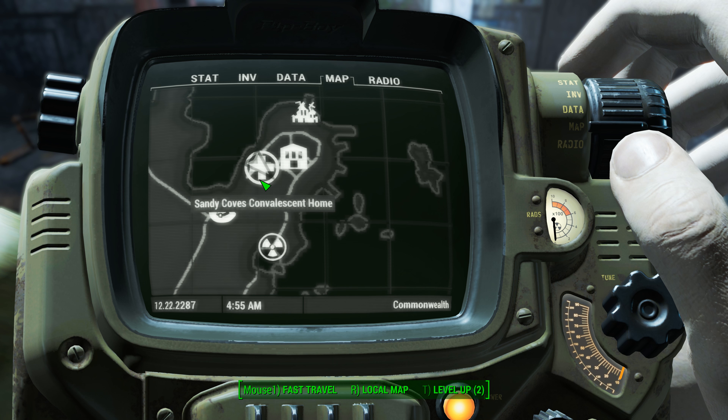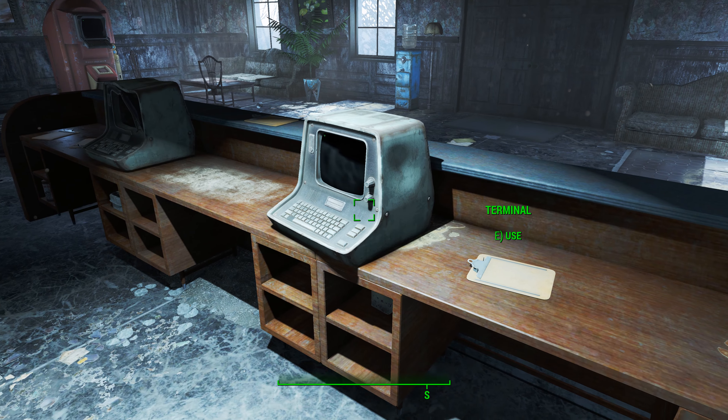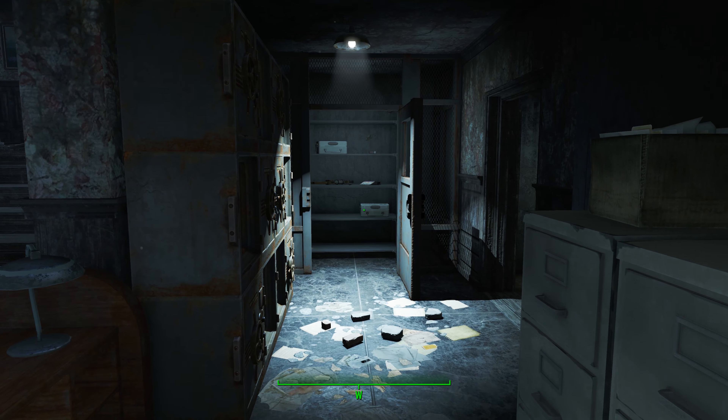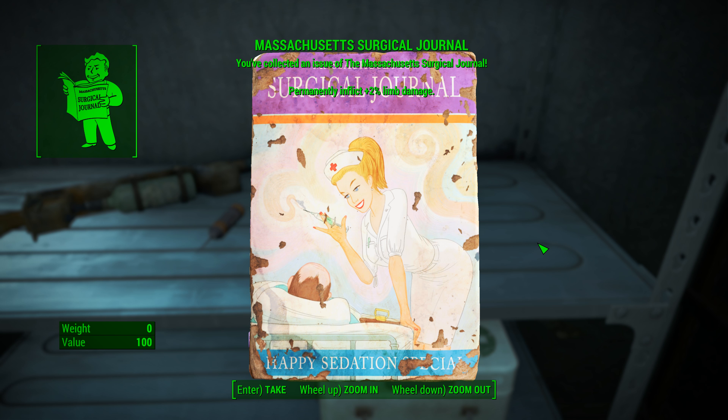Nothing in here to worry about on the first floor. Just come in, pass the robot over here, hack this novice terminal. You'll open a security door over here, and on the shelf you're going to find your journal.